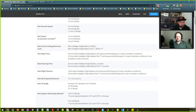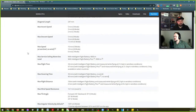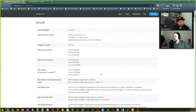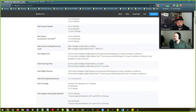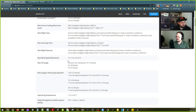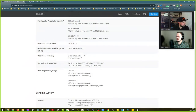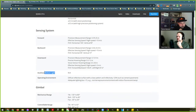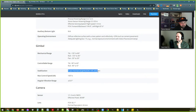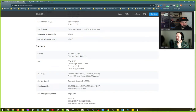Max flight time is 46 minutes with the Intelligent Flight Battery Plus, measured while flying at 21.6 km/h. Forward, backward, and downward sensors — we knew that. No auxiliary bottom light, which is fine. Three-axis gimbal makes sense. Effective pixels 48 megapixels — so that is actually 48 megapixels, not just 12.